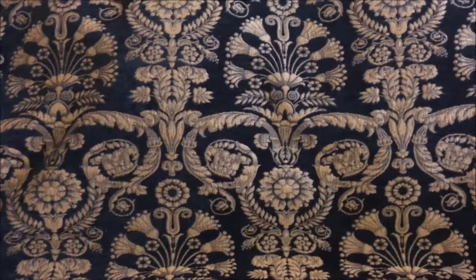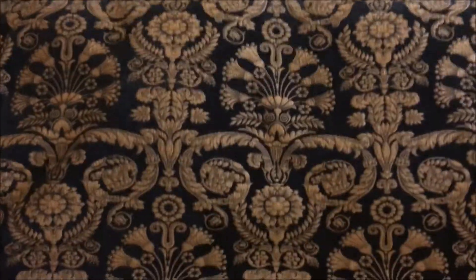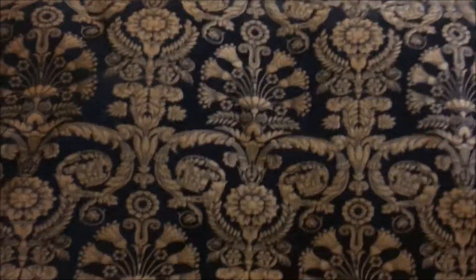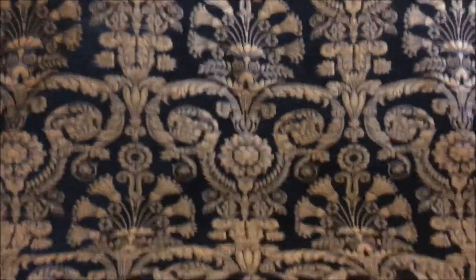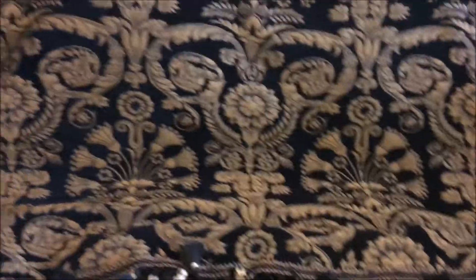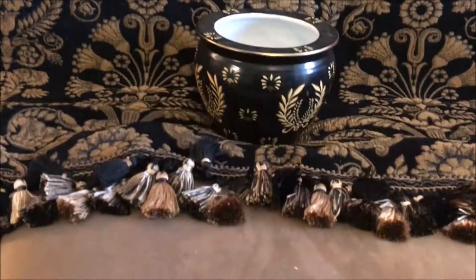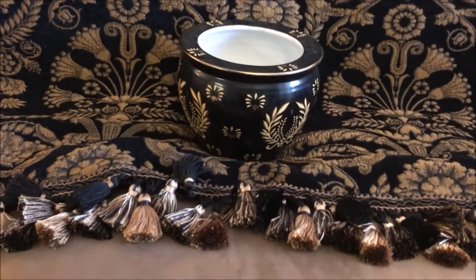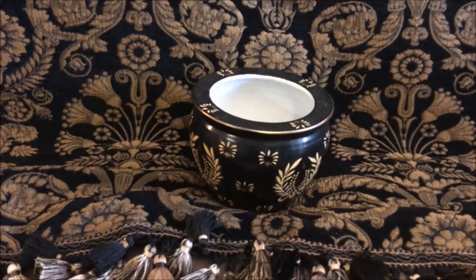A couple weeks ago I bought this valance — I got it for $3. And on my local find, I found this vase to go with it, and I thought, oh, that's a good match. I'm not quite sure what all I'm going to do with this valance, but I'm going to find something.